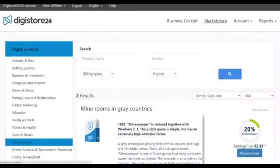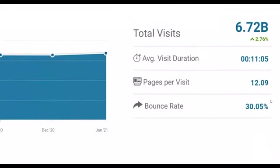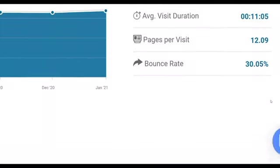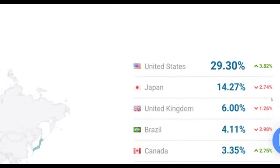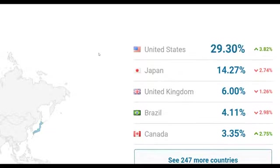Pay very close attention because I'm going to show you a huge traffic source that gets up to 6 billion visitors every month, and anybody can use what I'm going to show and make a lot of money. There's a huge opportunity here — you can see it's getting all this traffic from top countries like the United States, Japan, United Kingdom, Brazil, and Canada.